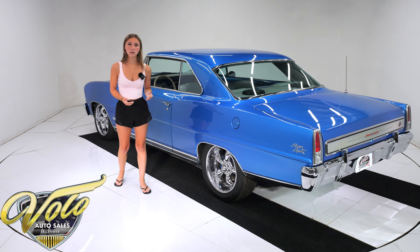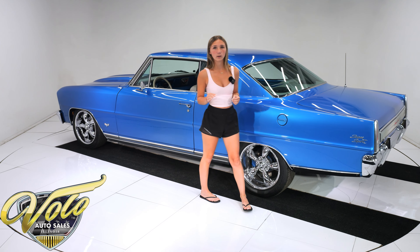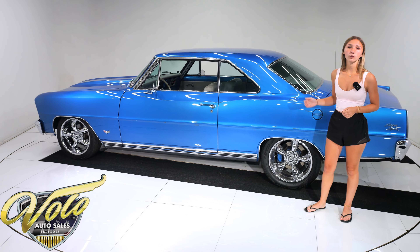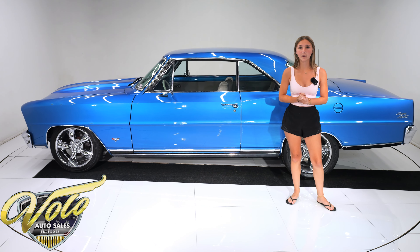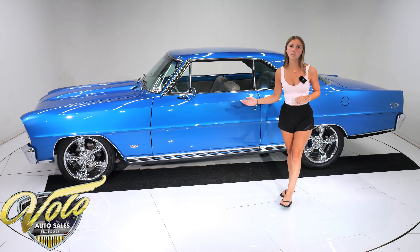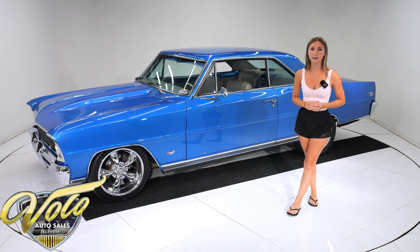The car has chrome dual side view mirrors and the front grille has been replaced with a very tasteful billet unit, and all the chrome has been redone with a magnificent shine to it. The rear of the car is equipped with the correct SS tail panel and Super Sport emblems as well. The 17-inch chrome Coys 5-spoke mag wheels were the perfect choice for this car and are wrapped in staggered size performance tires.